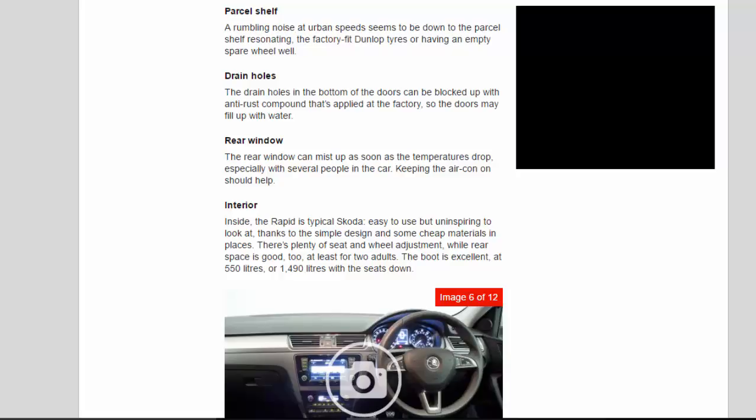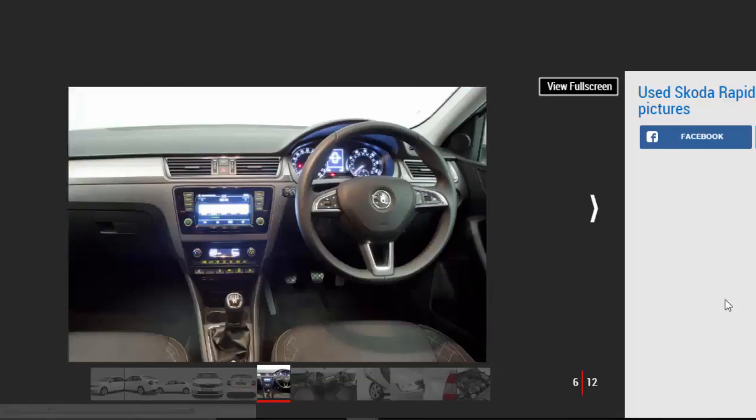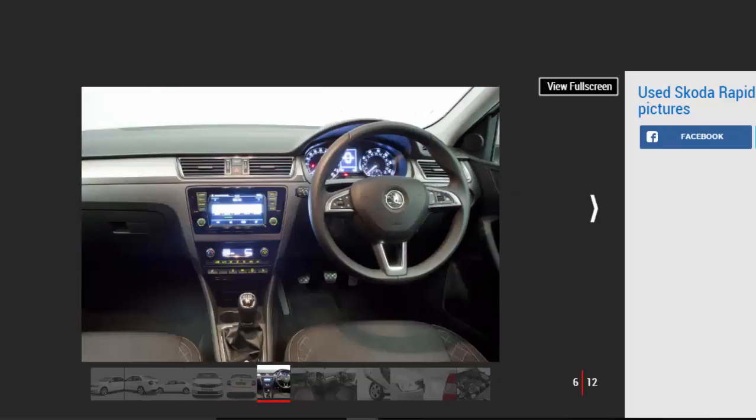Interior. Inside, the Rapid is typical Skoda — easy to use but uninspiring to look at, thanks to the simple design and some cheap materials in places. There's plenty of seat and wheel adjustment, while rear space is good too, at least for two adults. The boot is excellent at 550 litres, or 1,490 litres with the seats down.